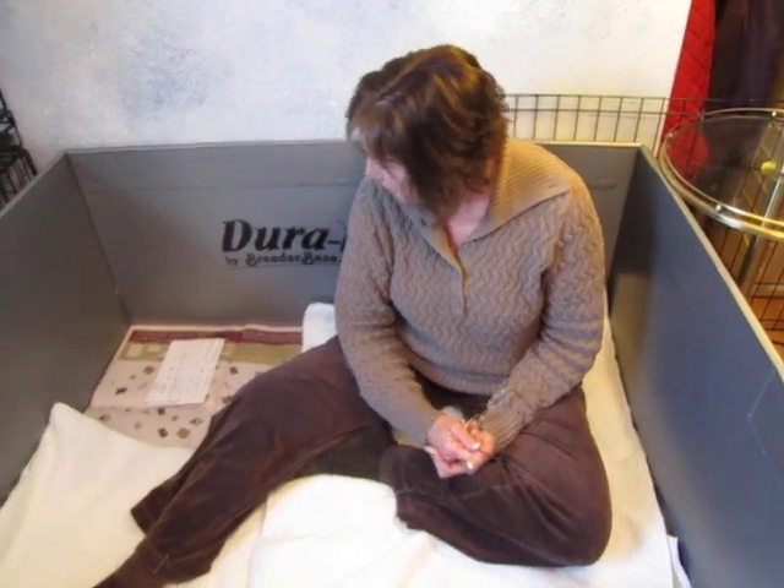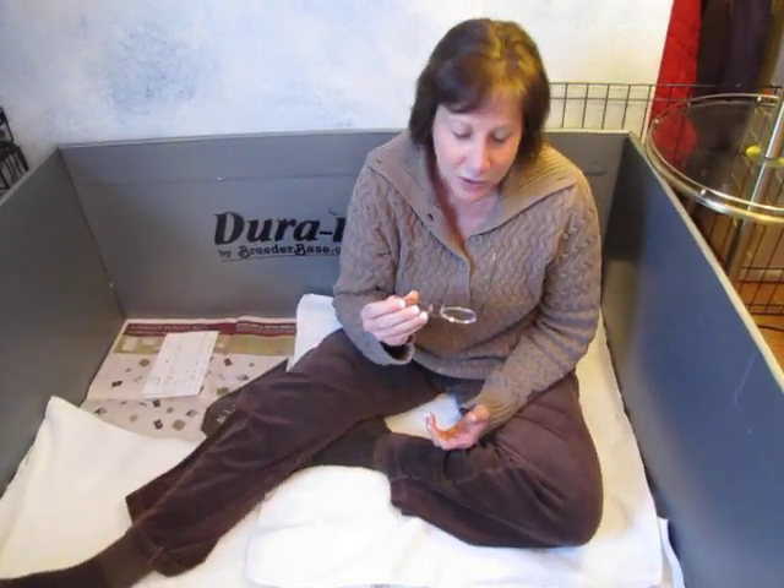Hi, this is Trish. I'm the owner of Australian Labradoodles Midwest Connection. I am here with Bindi and Dublin's litter. They were born on January 12th and are just three weeks old.